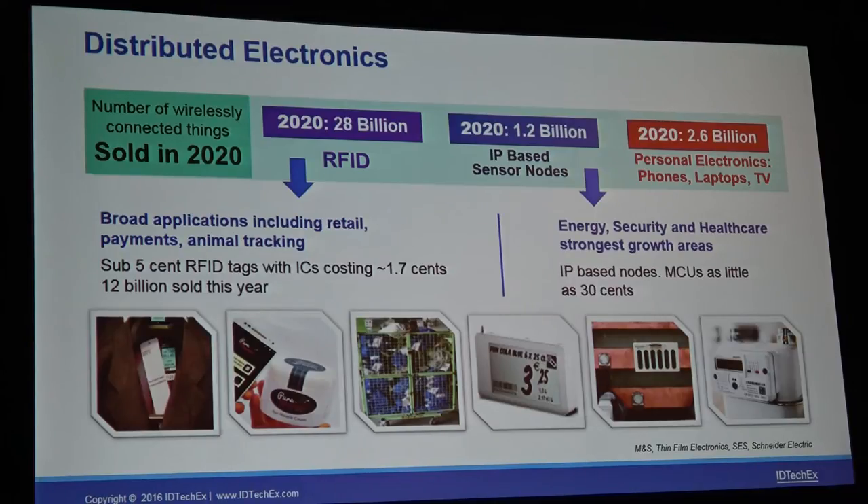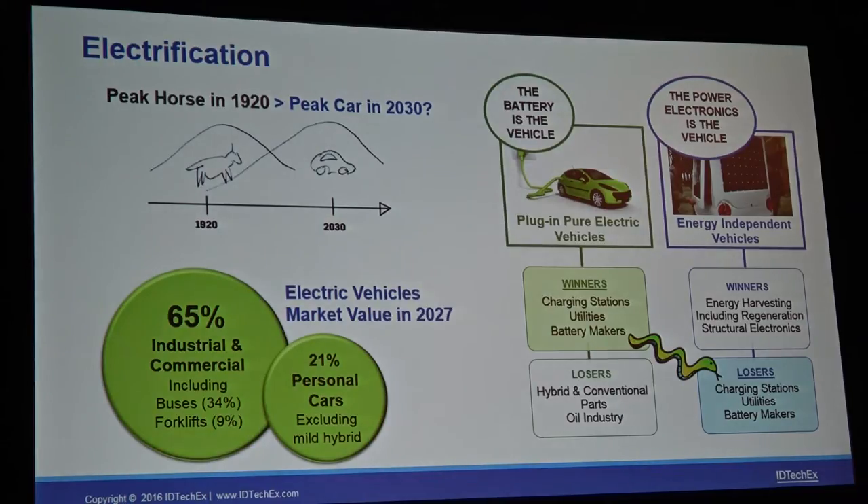A lot of what I've spoken about so far is mainly to do with low-power electronics with new form factors, but that's only half the story. There's a huge trend which we cover at this event that's much more about high-powered electrical. That's based on the trend that more and more things are becoming electrical, and nowhere is that more prevalent than in the automotive industry, where there's a huge amount of disruption going on at the moment.